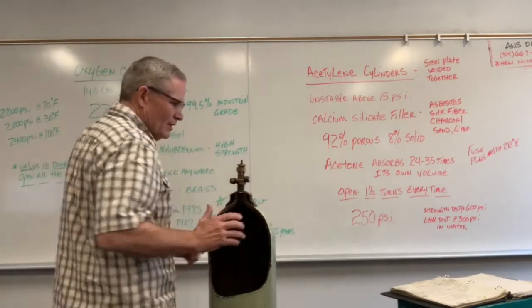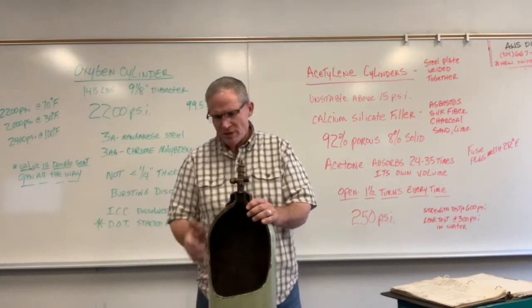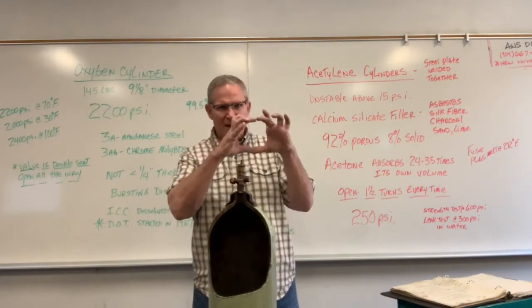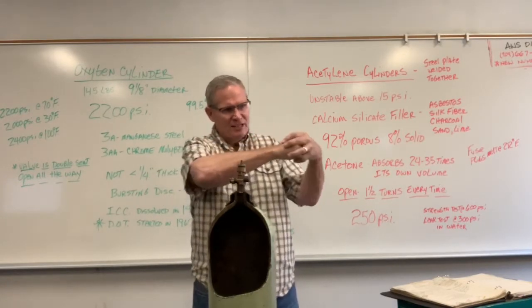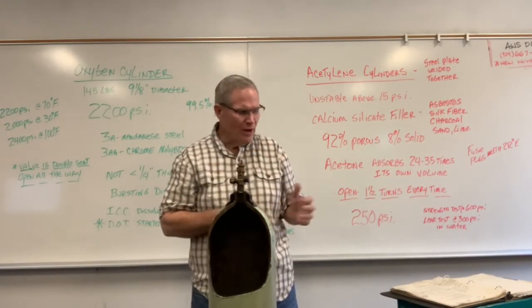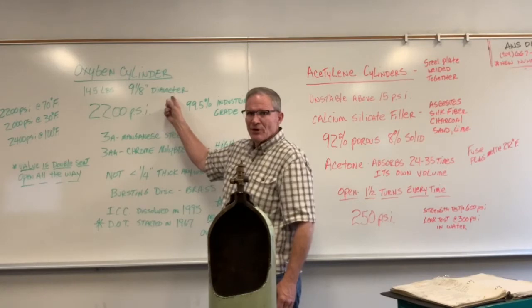This cylinder is seamless — there are no welded joints in it. It's made from a single plate of steel which is heated and passed through a mandrel several times with a plunger. What you end up with is 220 cubic feet of capacity in a nine and one-eighth inch diameter cylinder.